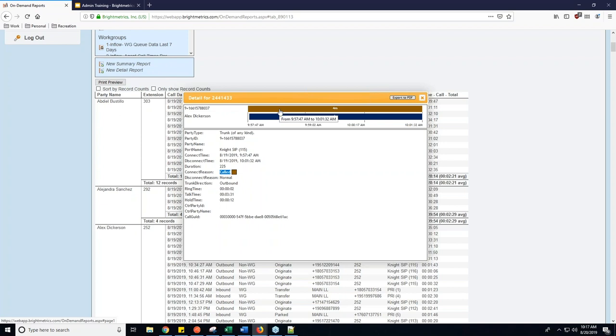If I click on the top field here, you get information such as the number that called in, the port name, the connect and disconnect time — when they initially connected and when the call got disconnected — and the duration in seconds. This was a 225-second call. The connect reason tells me it was called. The disconnect reason: 'Normal' means that the ShoreTel side hung up; 'Hang up' means the far side hung up. Both are normal reasons for a disconnect. If you see anything else — busy, timeout, QoS unavailable, or PSTN error — those are issues you should bring to support because that means there was an abnormal hang-up.